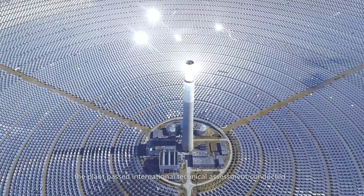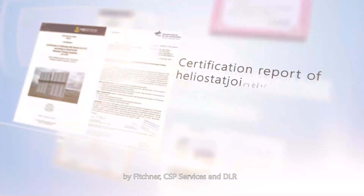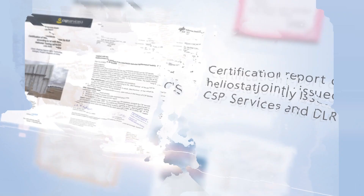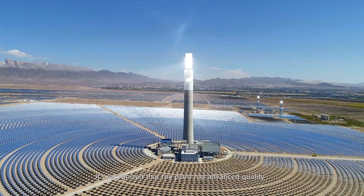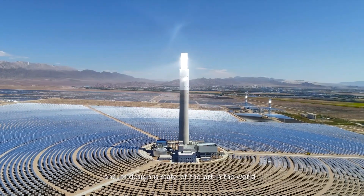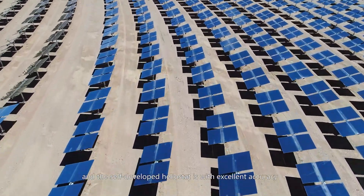Moreover, the plant passed an international technical assessment conducted by Fichtner CSP Services and DLR. It was recognized that the plant has advanced quality and its design is state-of-the-art in the world, and the self-developed heliostat demonstrates excellent accuracy.